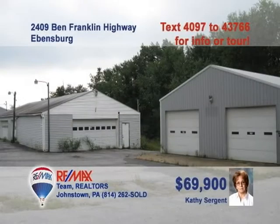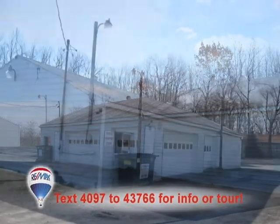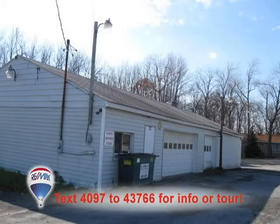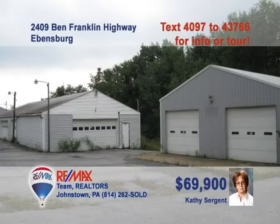Kathy Sargent is standing by with a great real estate investment property for you to see. This former car dealership features two structures constructed of solid concrete block and steel for durability. Looking to start your own storage business? These buildings will be great for cars, boats, or other vehicles and equipment. Located on busy Route 422, this is just the opportunity you've been waiting for, so call Kathy today.